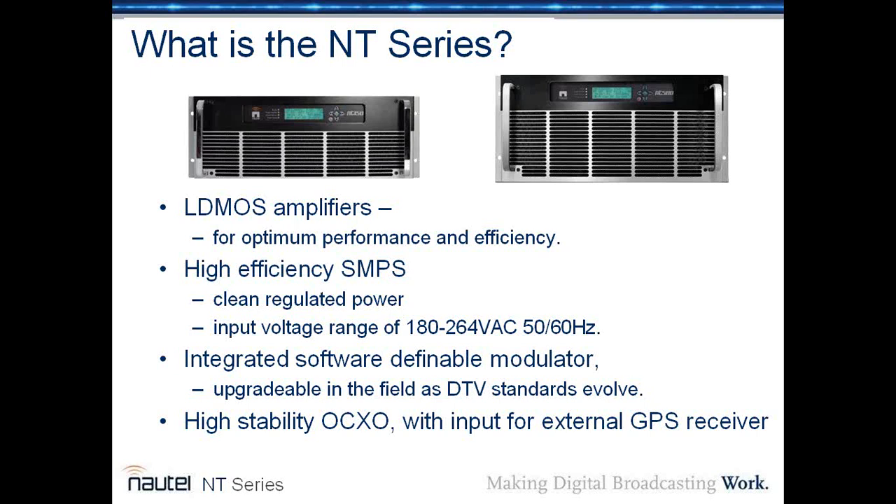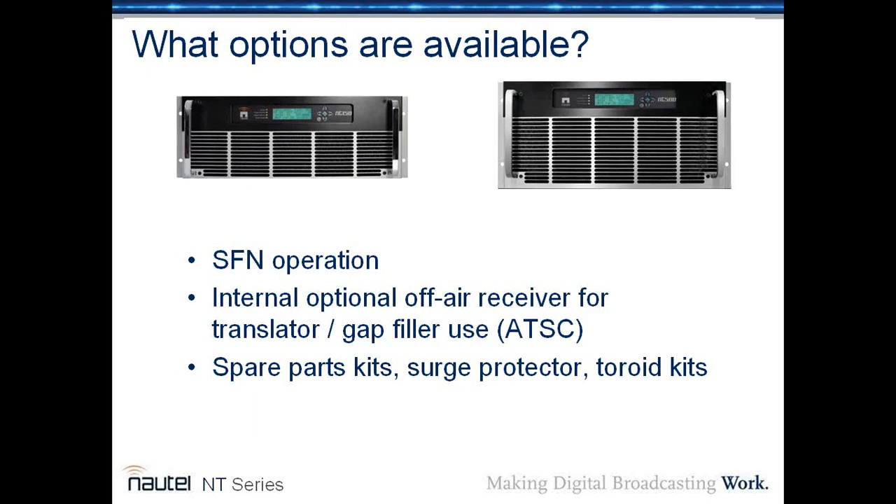The transmitters are also based on a high-stability OCXO, and there's an input for an external GPS receiver, as well as an internal GPS receiver with an external input. Options available include SFN operation using the internal GPS, and an internal optional off-air receiver for translator and gap filler use in ATSC mode. Spare parts kits and surge protectors are available as standard operating procedure for Nautel transmitters.